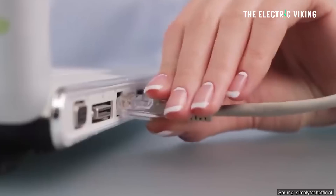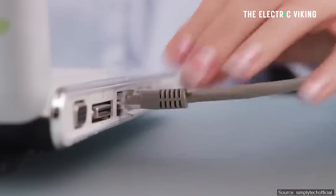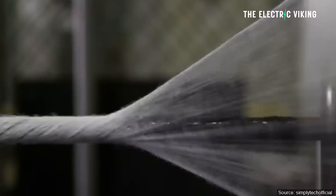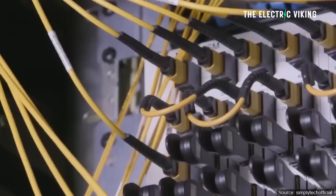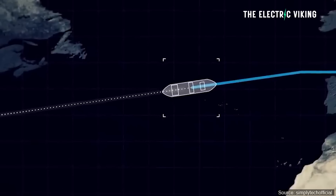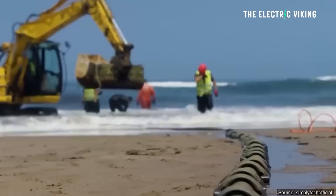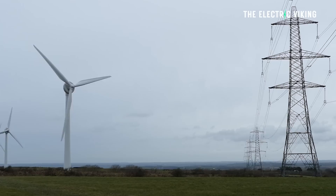National Grid recently announced plans with Dutch transmission system operator TenneT for a new 1.8 gigawatt interconnector between the UK and the Netherlands called Lion Link, expected to come online in the early 2030s. Lots of these transmission links will come online all over the world, giving us the ability to send renewable energy from one place to another very quickly.